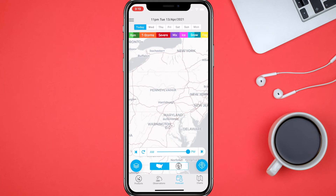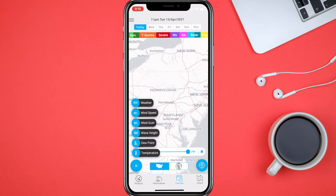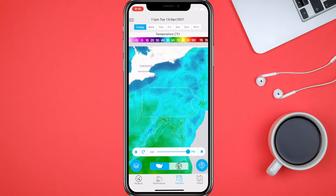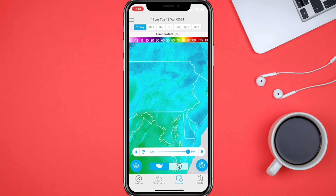You can show your location, measure distance, and then you've got different layers of weather — wind speed, wind gusts, temperature. We'll check out the temperature layer. Here it is in Fahrenheit, and you can see at the top of the screen it goes from negative 30 all the way up to 130 degrees.